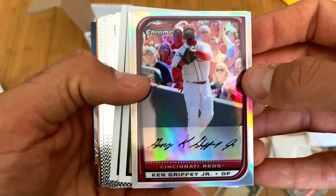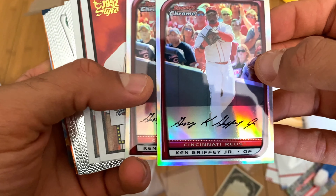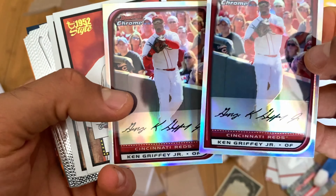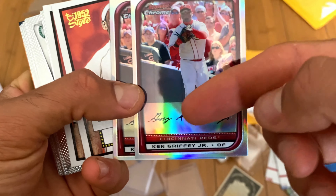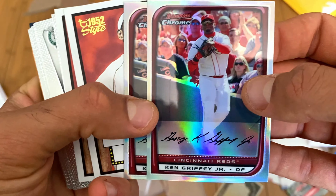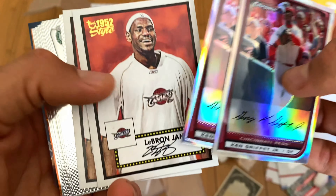You know I love my Ken Griffey Jr. I don't like him in the Cincinnati Reds uniform compared to the Mariners one, but I'll still take it. It has a signature here — it's obviously not real — but it's a refractor, so it's really nice looking.